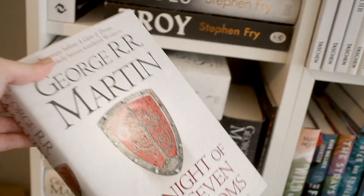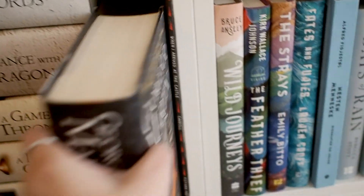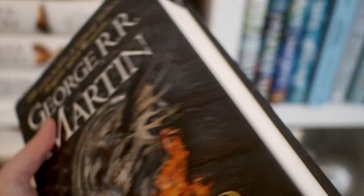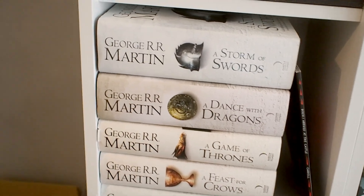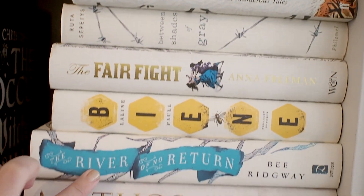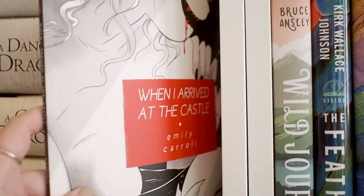I know someone who would appreciate this so I'm gonna give it to them. I also think I'm gonna get rid of this one because honestly I'm just not gonna read it — it's also so big. I'm just gonna keep the main series and keep waiting for the sixth and seventh book if they ever come out. The rest of the stack here I am going to keep. I'm gonna keep this graphic novel and I want to put it somewhere else later.